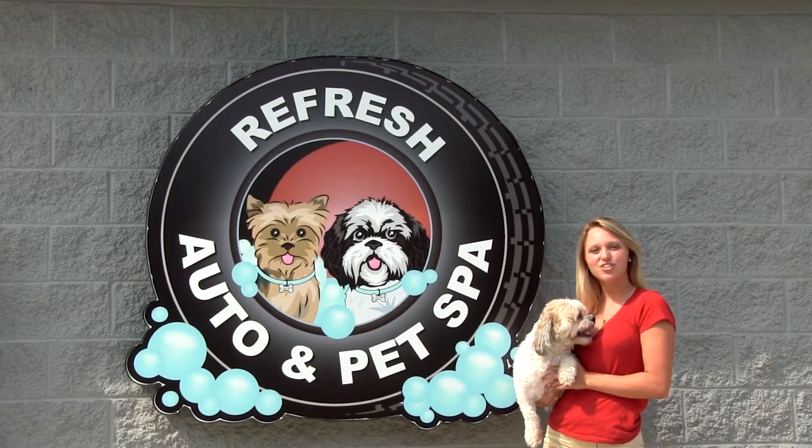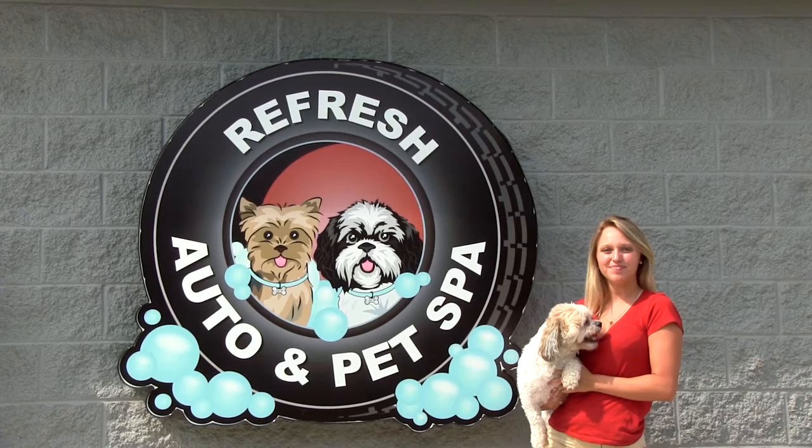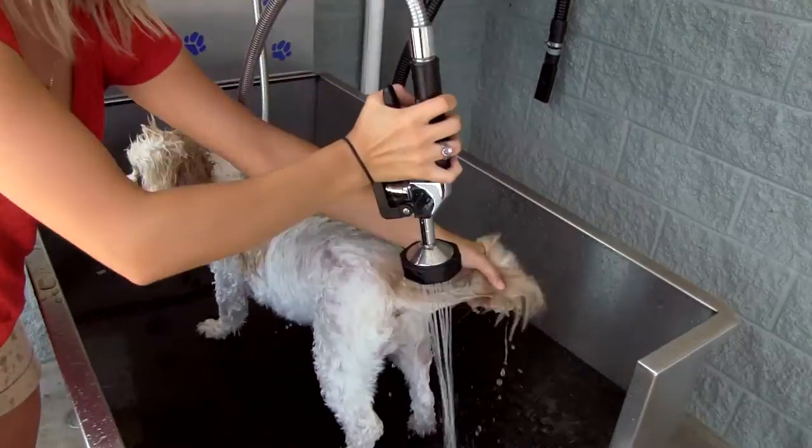Do you love your pet as much as you love your car? Well, Refresh Auto has a self-serve pet spa. Cash or credit, Refresh Pet Spa has everything you need to clean your dog with ease.